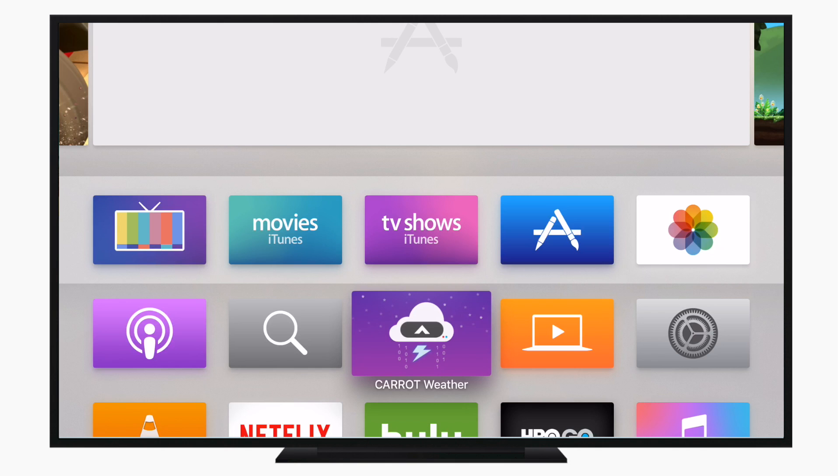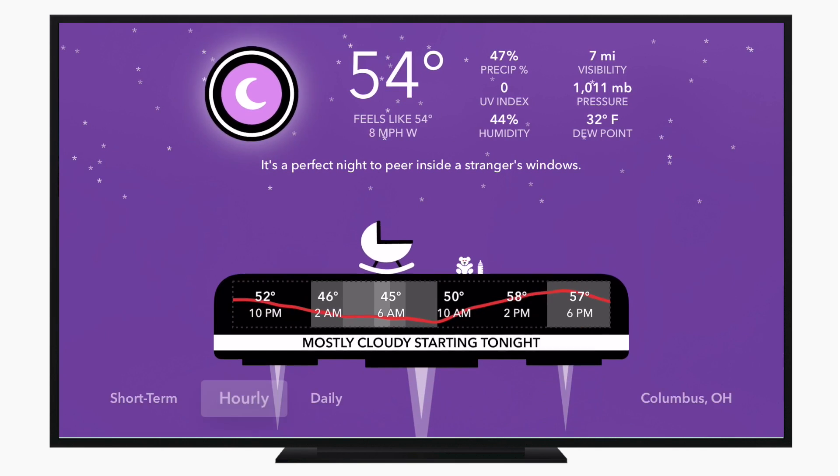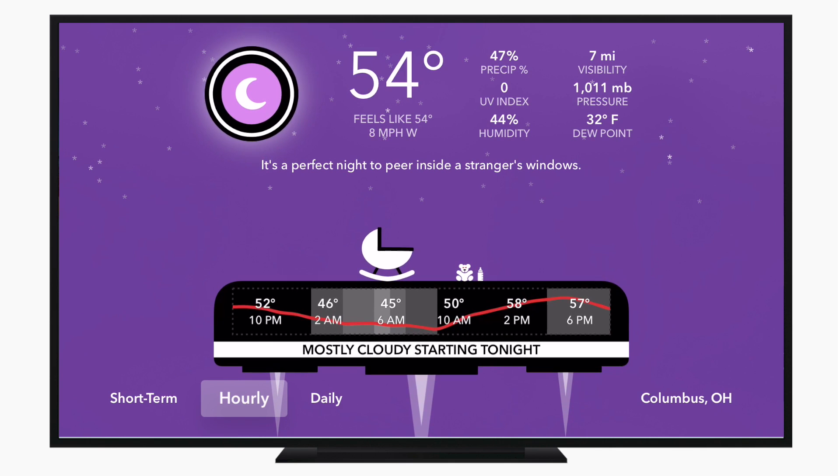This application is similar to all the ones for iOS, but it's a standalone application, so it's not a universal app. So if you bought it for the iPhone or iPad, you do have to buy it again on the Apple TV.